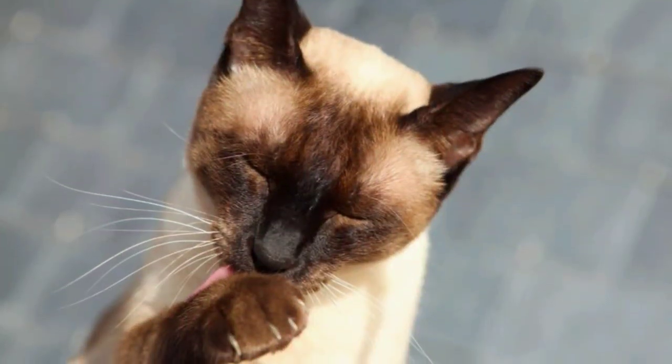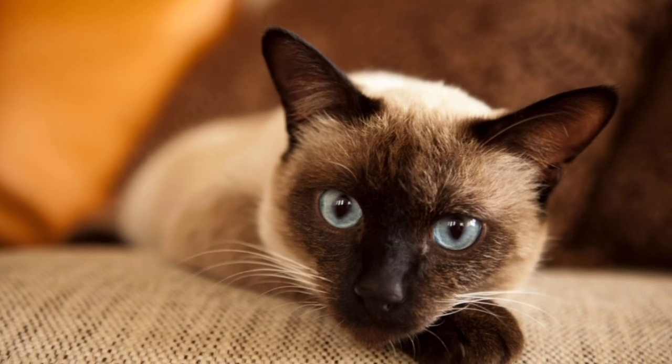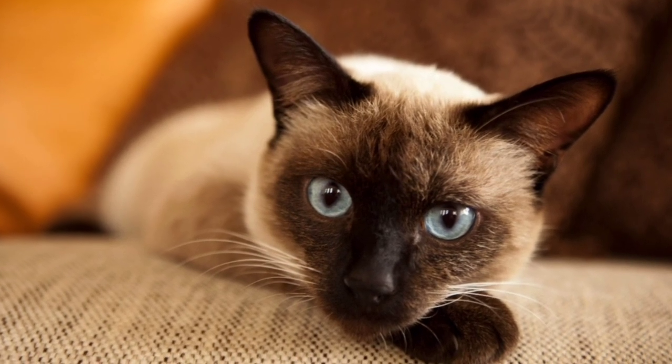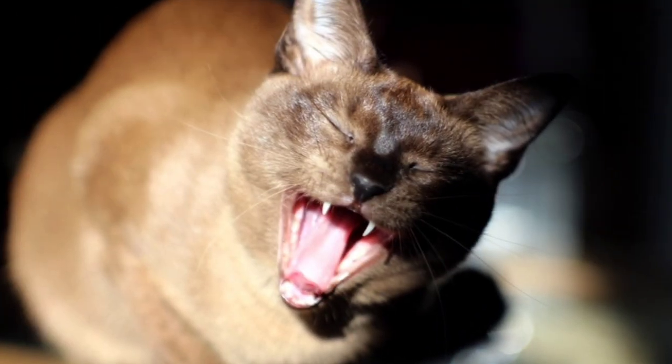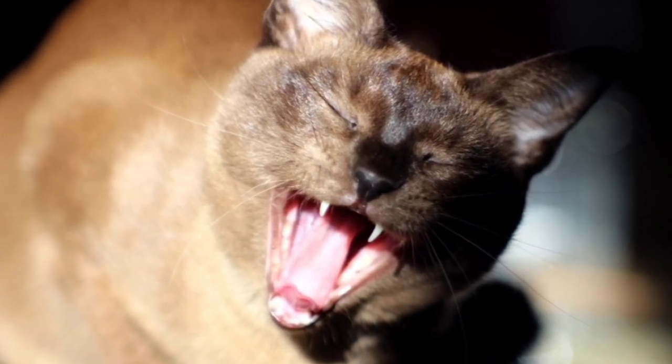Up next, we have personality. Both cats are friendly, smart, and love to be around people. Siamese cats are very talkative and need a lot of attention. Tonkinese cats are playful and have a lot of energy, but they are not as vocal as Siamese cats.